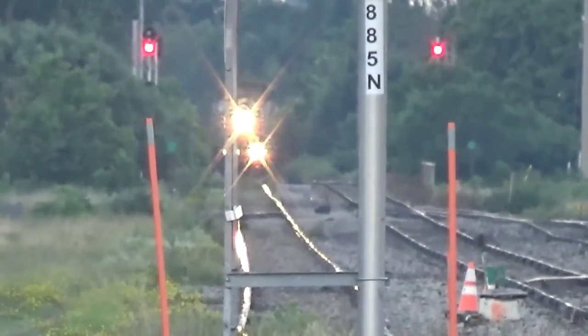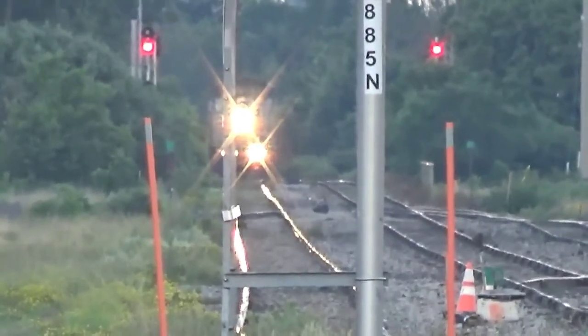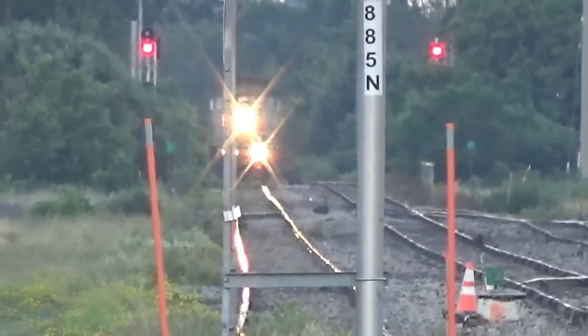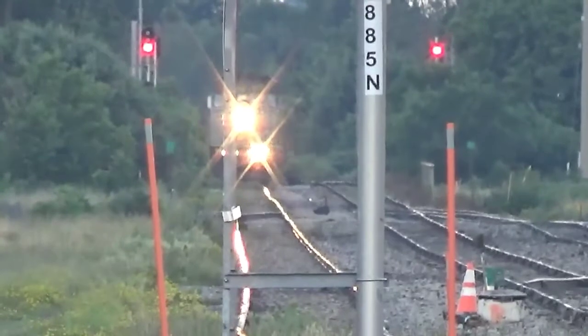He's doing 30 miles, so I guess you can't take it too quickly. Give me a minute to look. We see it coming over the Romeo Bridge.